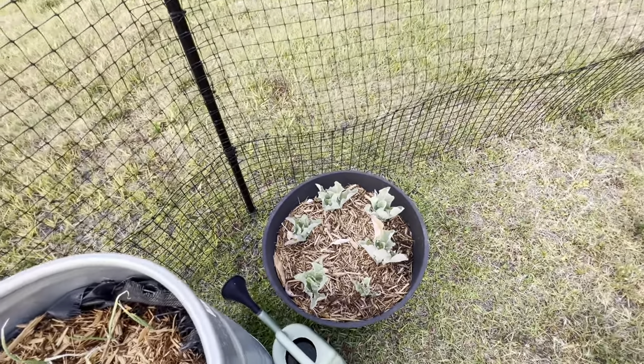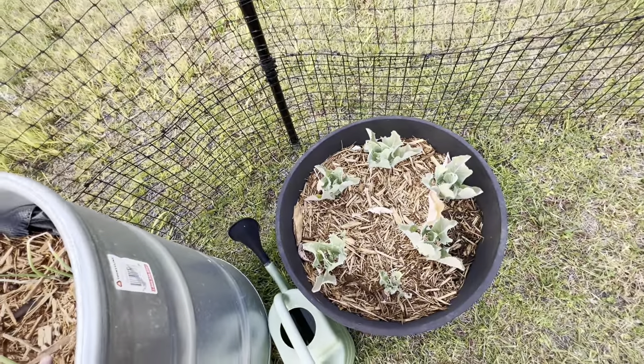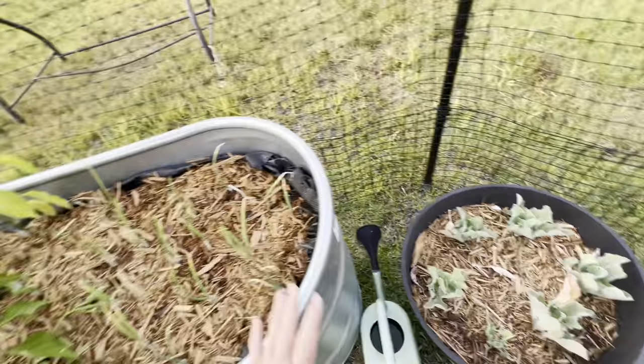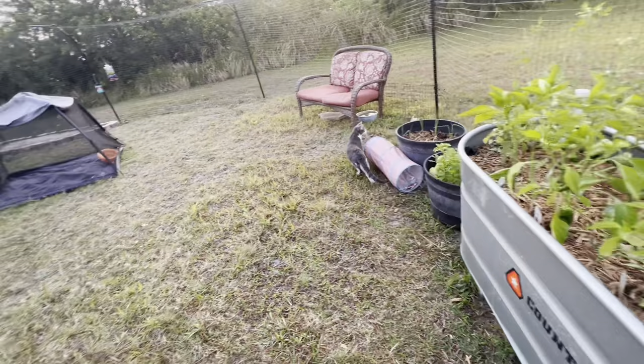Can I make it last through the fall? Maybe I should just pull it out and put the onions in there. Yeah, I might do that. So that is how the garden is looking.